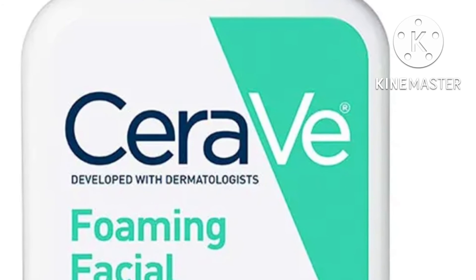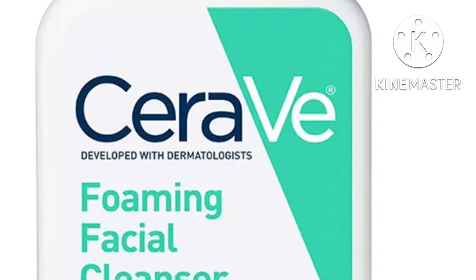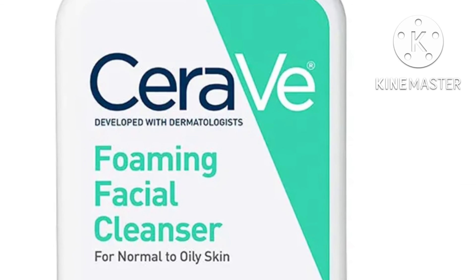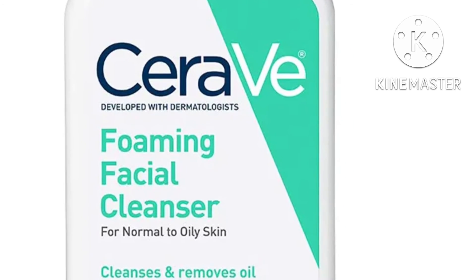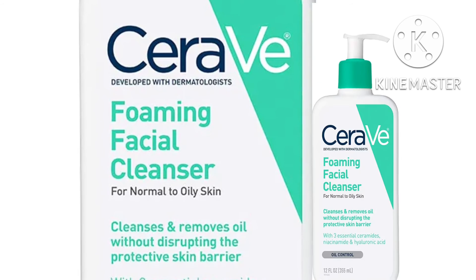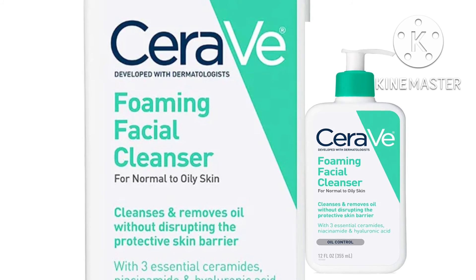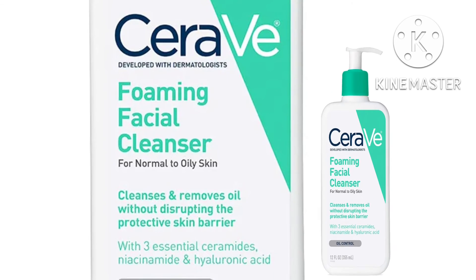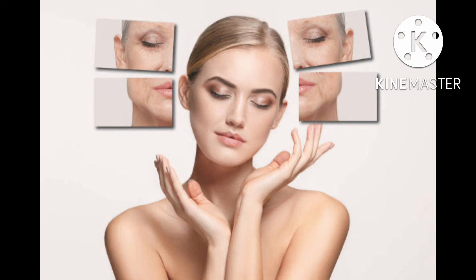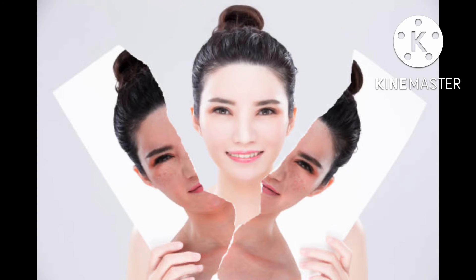Best for oily skin: CeraVe Foaming Facial Cleanser. When Glamour held its beauty awards back in 2020, they received a deluge of reader comments singing the praises of CeraVe's Foaming Cleanser. The formula is gentle, so it cleanses without stripping your skin, but it also contains powerhouse ingredients such as exfoliating AHAs, hydrating hyaluronic acid, and moisture-retaining lipids that work to remove excess oil that can lead to breakouts. All you're left with is soft, smooth skin that still has a healthy amount of natural oils.